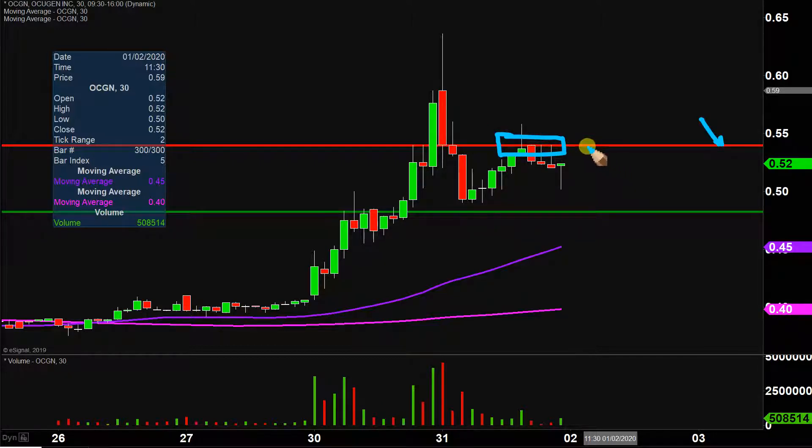Now, does that mean that the price can never get back up above 55 cents again? I'm not saying that. I'm just saying it makes sense why the price is currently struggling at that area. And if the price is going to get up into the 60s again, that first key level the price will have to use to prove that the bulls are showing signs of strength again is that 54-55 cent mark.